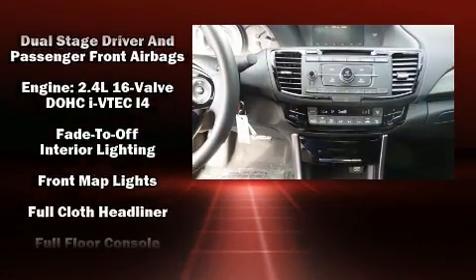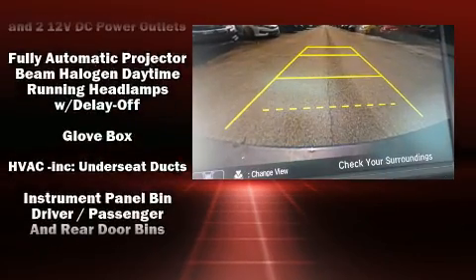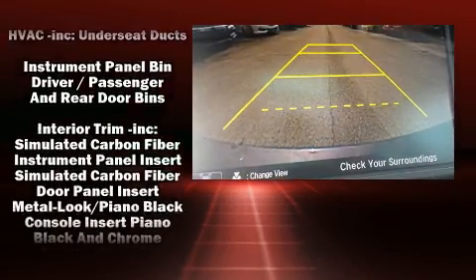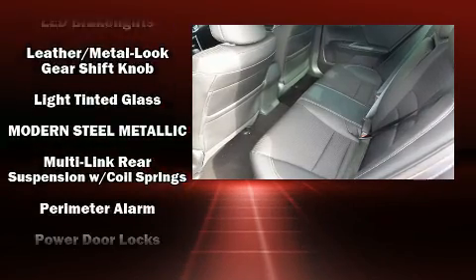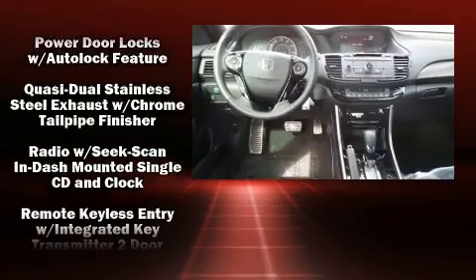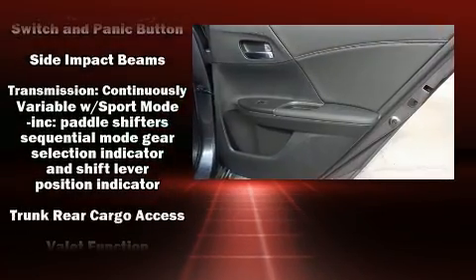Honda ensures the safety and security of its passengers with equipment such as dual front impact airbags, front side impact airbags, traction control, ignition disabling, and four-wheel disc brakes with ABS. Brake Assist technology provides extra pressure when applying the brakes.